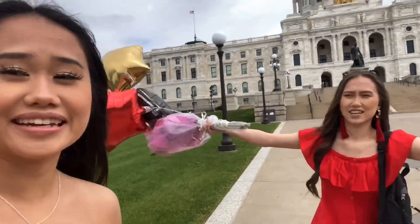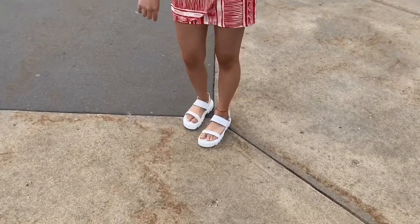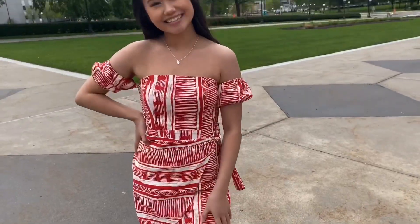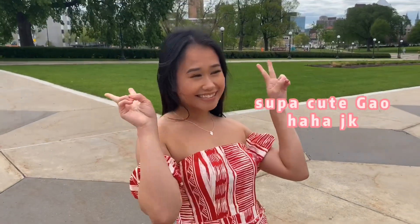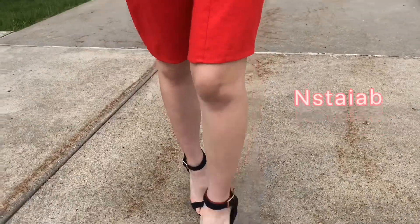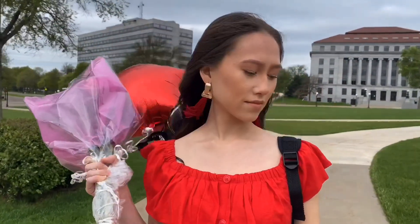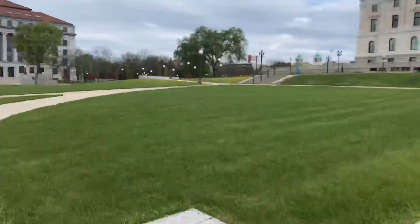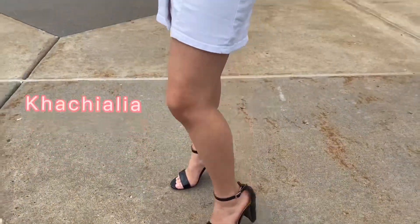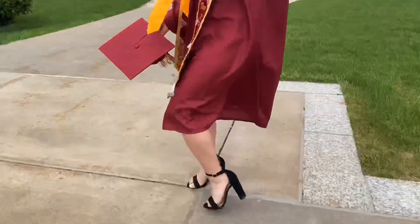You guys are wearing heels! This is her fit of the day. And here's Kachila's fit of the day. Okay Kora, here's your fit of the day.